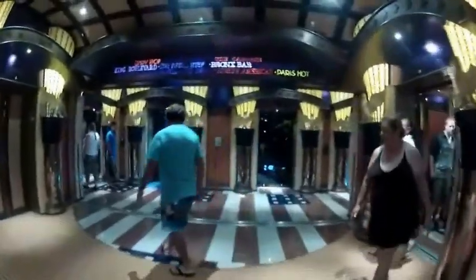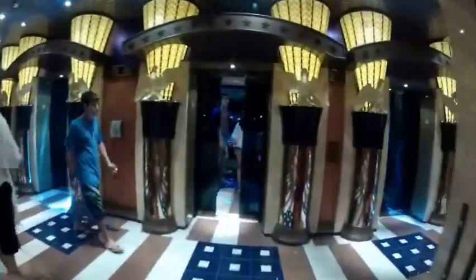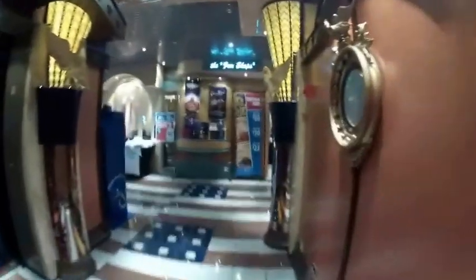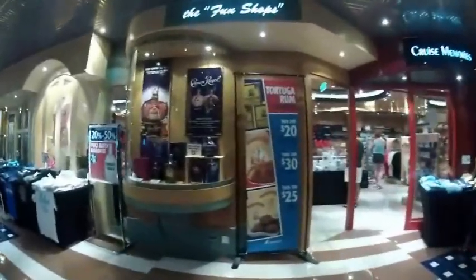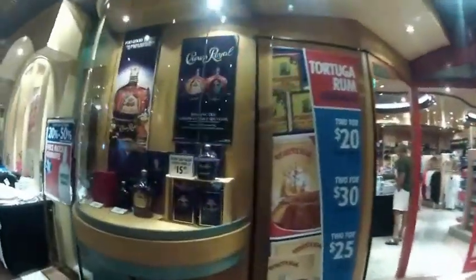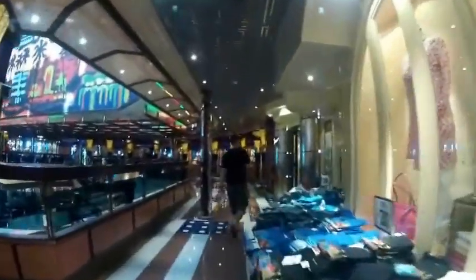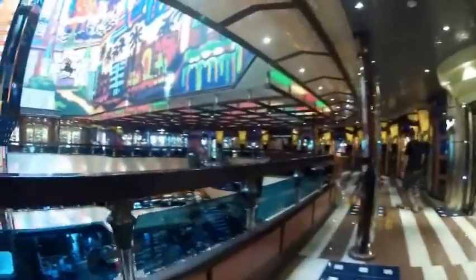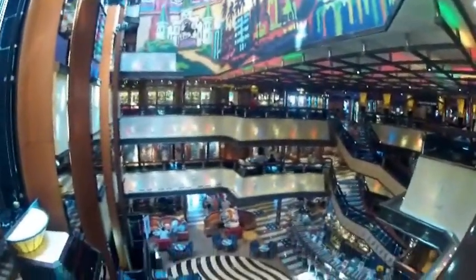I took a walk around the ship on deck 5. Our cabin was on deck 6. Here are the elevators that were near our cabin. These are the fun shops where you can buy duty-free items — watches, jewelry, all kinds of stuff. You can look down onto the lobby deck, deck 3. That's where the American Lobby Bar is.